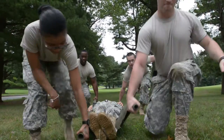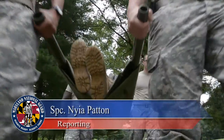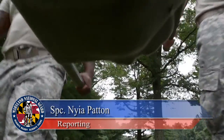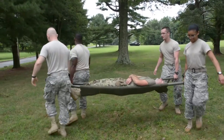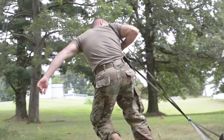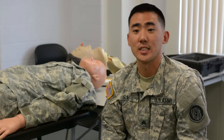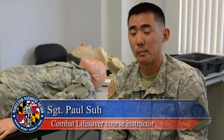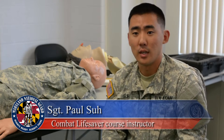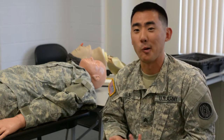On the battlefield, a combat lifesaver, or CLS, is the bridge between self-aid and help from a healthcare specialist or combat medic. A CLS is not a medical soldier, but can assist combat medics as well as perform life-saving measures on their own. CLS is definitely a very important component to bolstering medical personnel and to provide support for us.